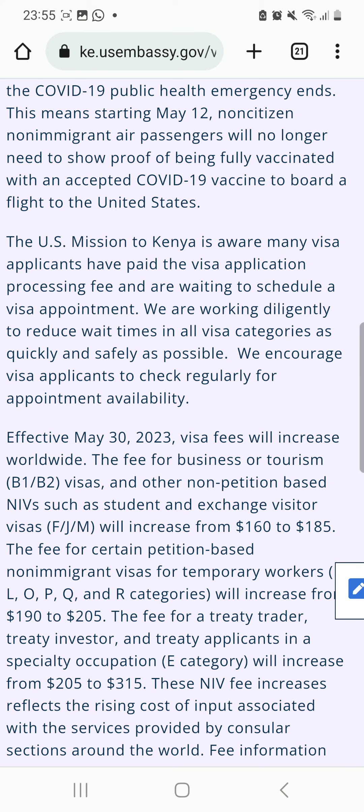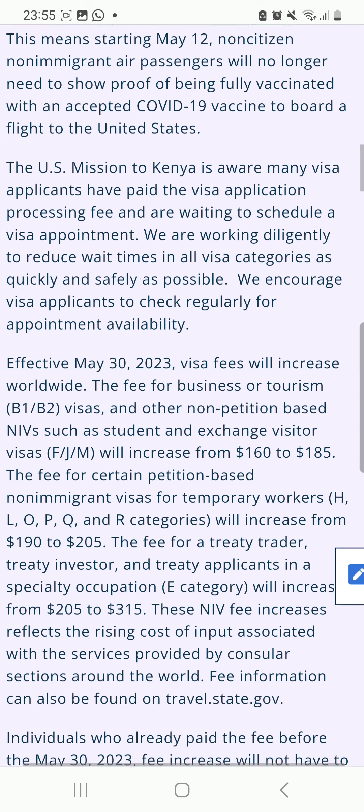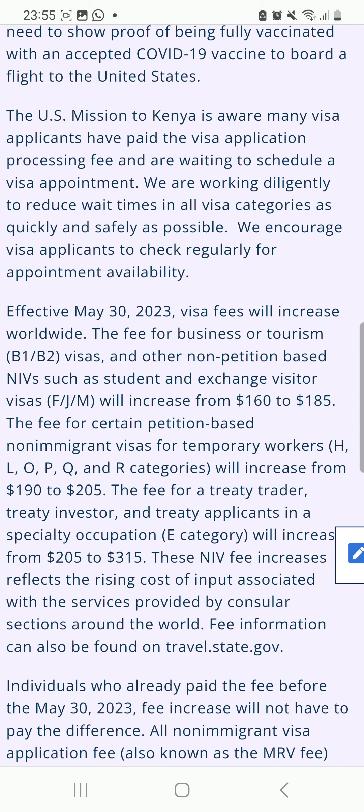So in Kenya shillings, this is about from 20,000 Kenya shillings to 35,000 Kenya shillings, effective May 30, 2023. The fee for certain petition-based non-immigrant visas for temporary workers — that is H, L, O categories — will also increase.